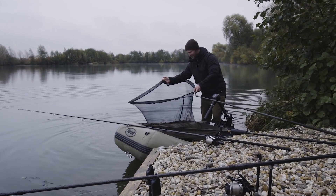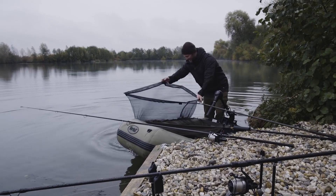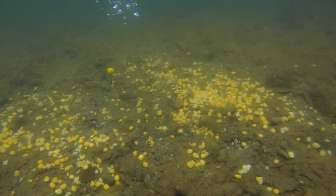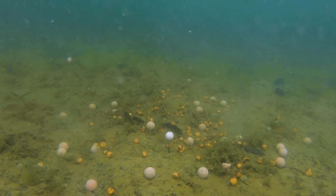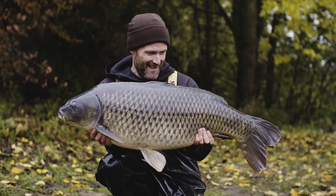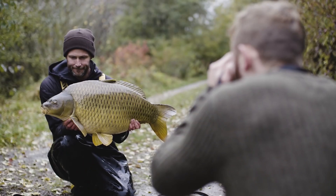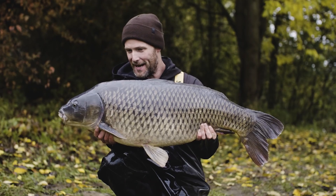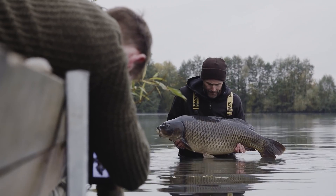One, two, three, four — I think that's what you call an autumn masterclass. The isotonic and banoffee wafters were working a treat and I was convinced the pop-ups over the tight baiting was the key to snaring quicker bites. Four fish in the night, two on each rod. And at 36 pounds he is absolutely lovely — it's certainly working now.